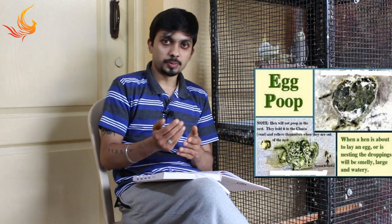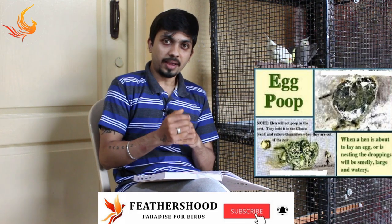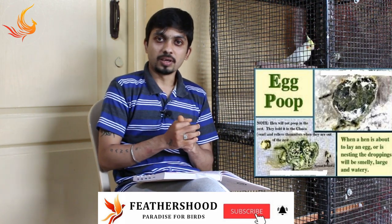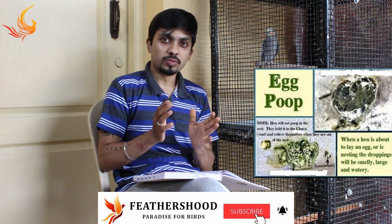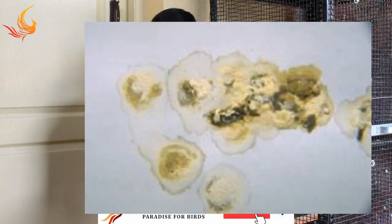The last but not least is egg poop. The name itself indicates egg poop — before or after delivering the egg, it depends on the bird and species. Egg poop is the large chunk of smelly poop seen before or after the bird delivers an egg in the breeding box or nest pot.